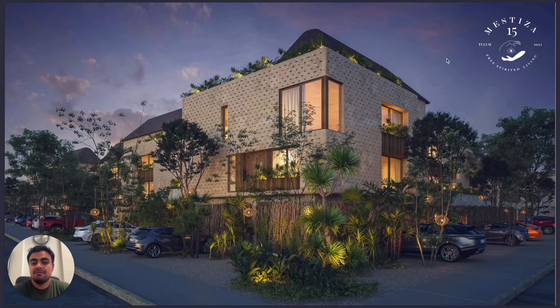One important thing about this development is that the developer has already completed the amenities. If you visit this project right now, you will see the amenities finished and complete. This is another facade. The parking spots are outside, but they have a lot of security, so you don't have to worry — your car is safe.